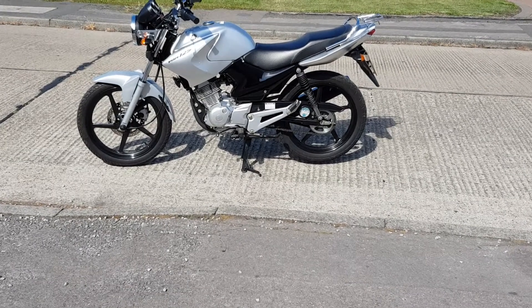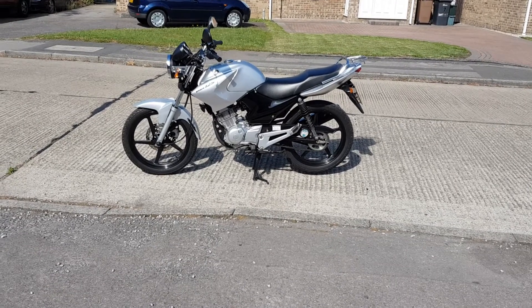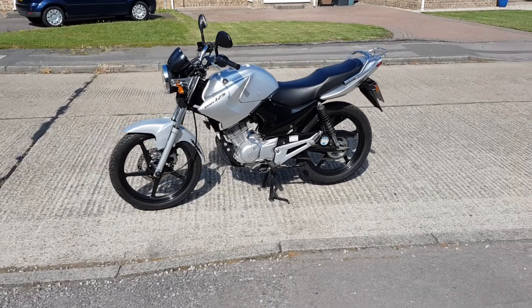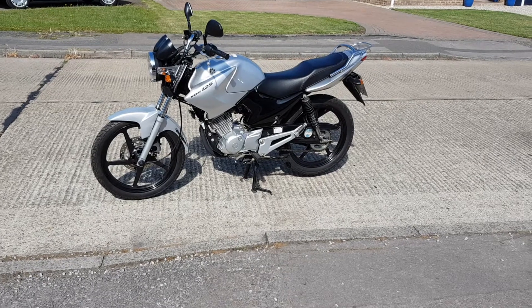Good morning and welcome to this video of this very special bike. This is a YBR 125 and these are fantastic bikes.